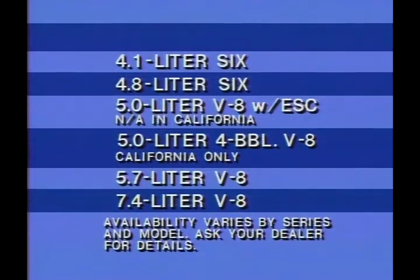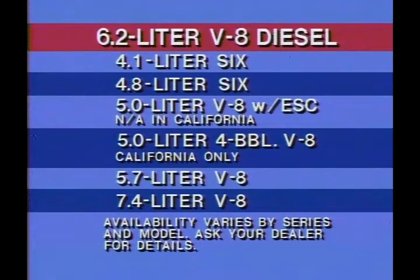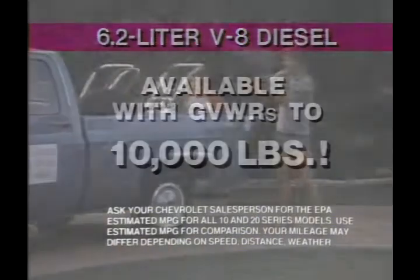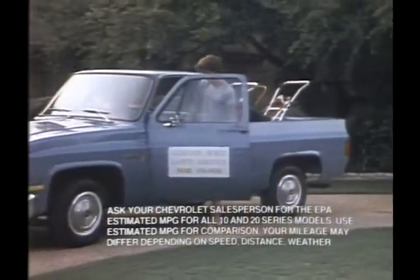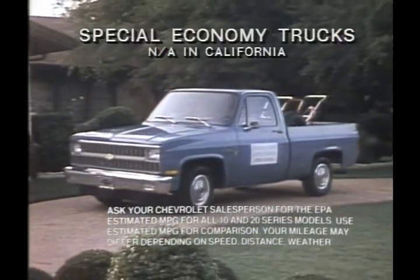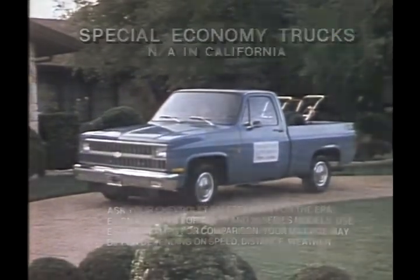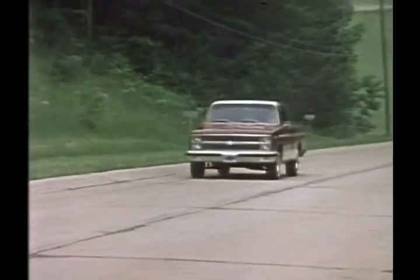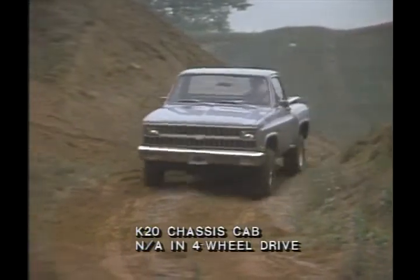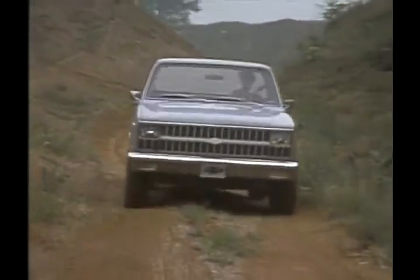Chevy pickups are available with a choice of five gasoline engines, as well as a brand-new 6.2-liter V8 diesel for power and impressive economy in pickups with gross vehicle weight ratings ranging from 5,200 pounds to 10,000 pounds. All Chevy pickups and most chassis cabs are available with conventional two-wheel drive or part-time four-wheel drive, offering the convenience of automatic locking front hubs.